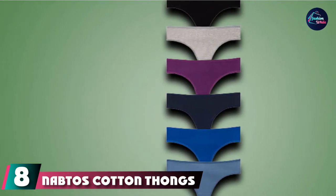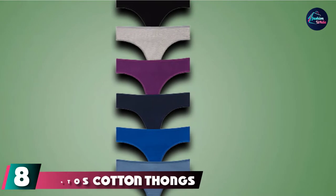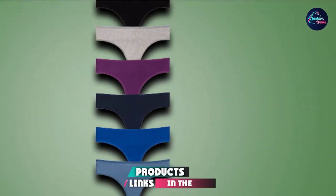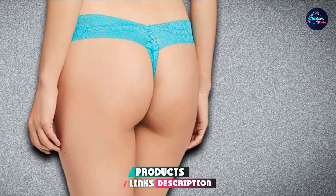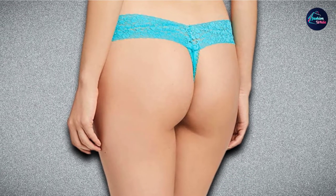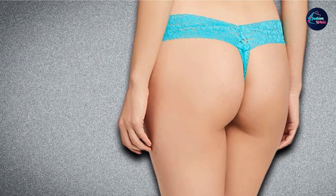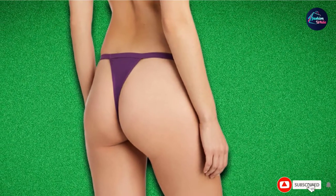The number eight position is held by Nabtos Khan Thongs. These comfy thongs come in a range of sizes from small to 2XL, as well as in six different colors. Designed to be completely seamless under leggings, they have a medium to low-rise waist and are made of breathable cotton. Reviewers who live in hot climates say they keep nice and cool, and are also great for exercising in.